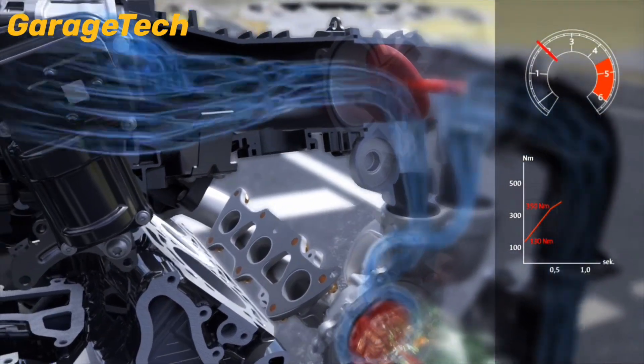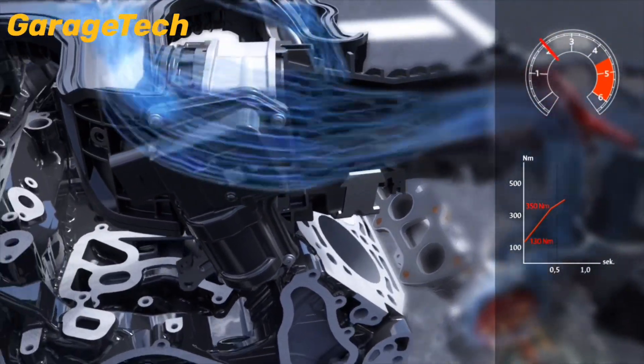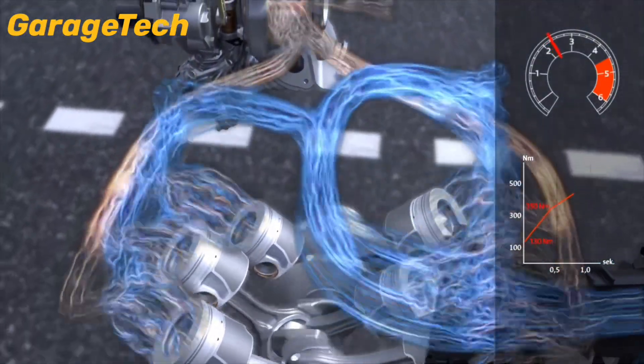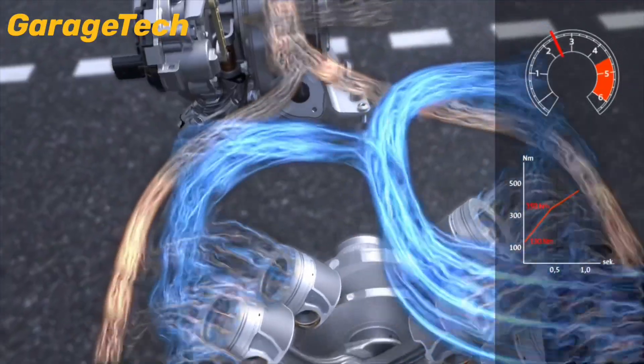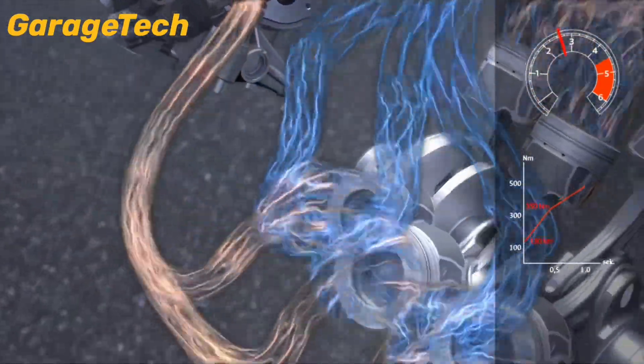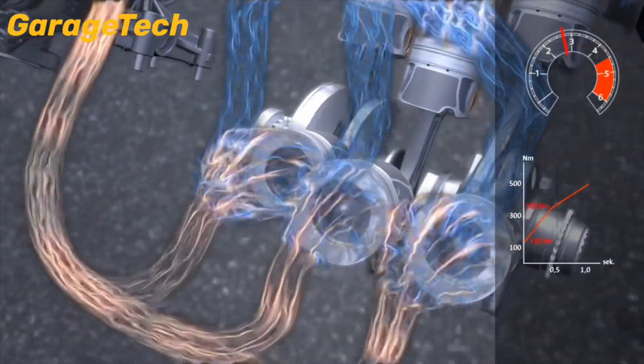This system is powered by Audi's 48-volt mild-hybrid architecture. It also supports energy recovery during braking, smooth stop-start operation, and even allows the engine to shut off during coasting, saving fuel and reducing emissions.